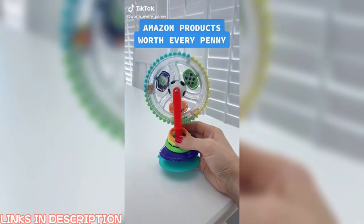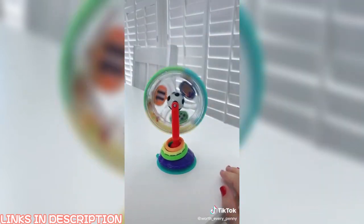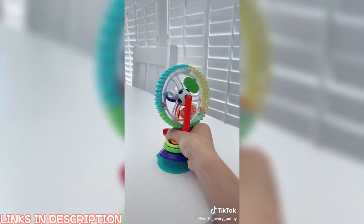Amazon products that have been worth every penny. This baby toy suctions to the tabletop, allowing your little one to sit and play without the worry of them throwing toys on the floor. This has been a lifesaver for us at restaurants. We have owned different versions of this toy, but this one by far has the best suction.